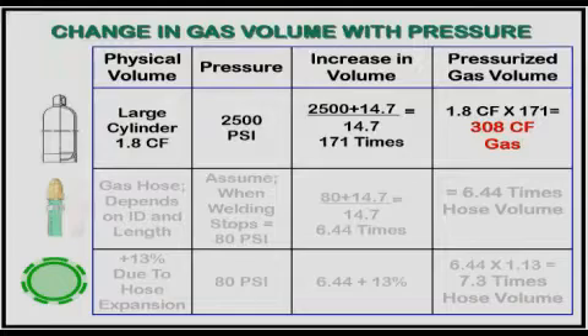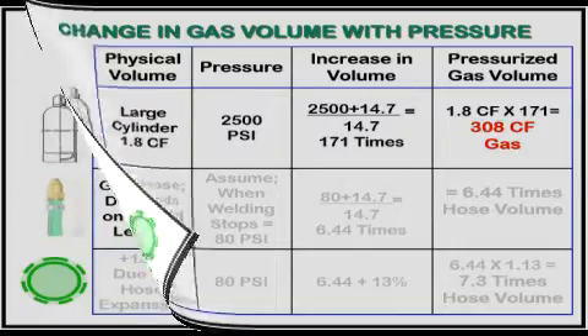The pressure change was visible. What about gas volume? An argon cylinder provides an example of the effect of gas pressure on volume. It has a physical volume of 1.8 cubic feet. When full, the pressure is 2,500 PSI. The volume of gas in the cylinder is proportional to the absolute pressure, i.e., gauge pressure plus 14.7 PSI. Therefore, the volume of gas it is holding is 308 cubic feet, which is what you pay for.